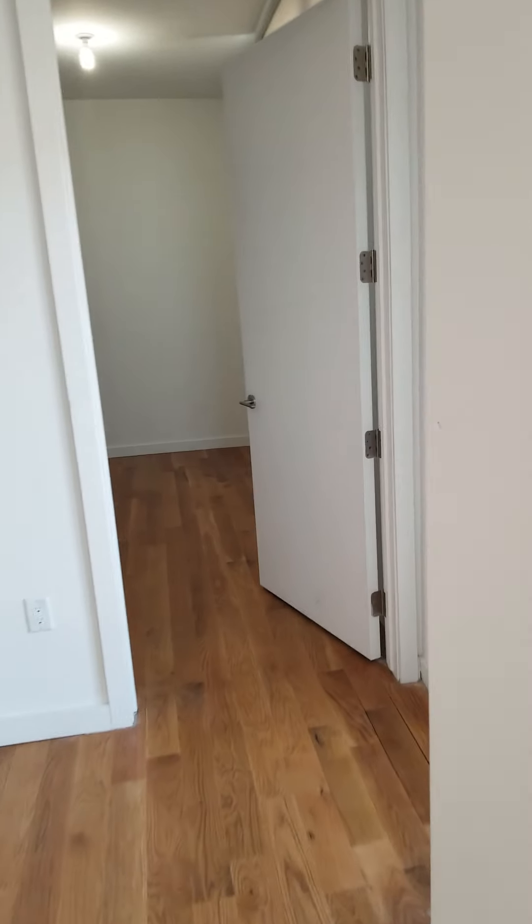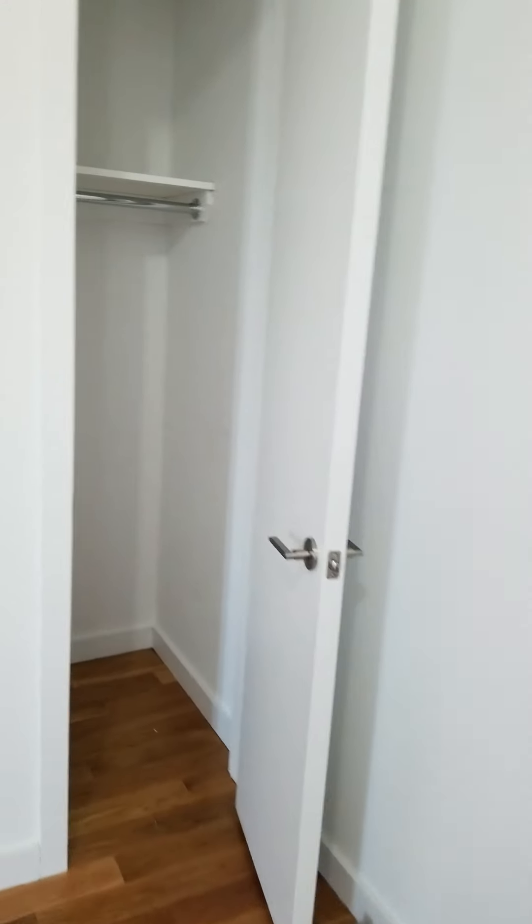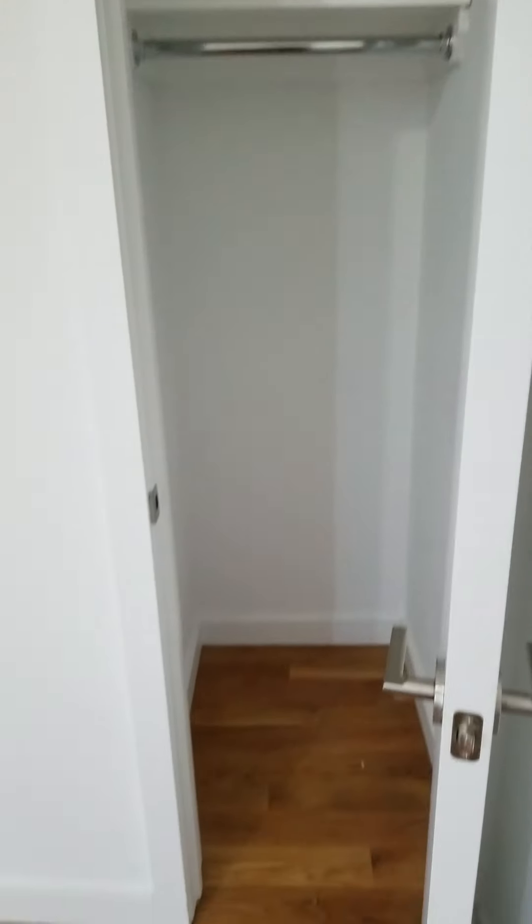We are going to go to the first bedroom. There is a floor to ceiling window over here. It has come with the blinds installed, so you don't have to worry about that. Then we have one closet and then that is the second closet, double door.